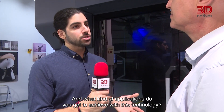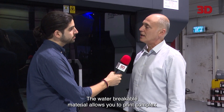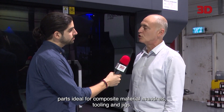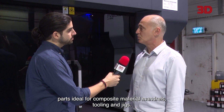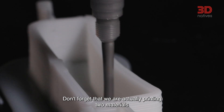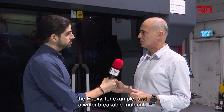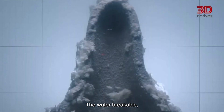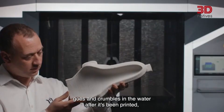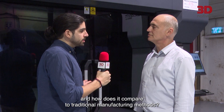What kind of applications do you achieve with this technology? The water-breakable material allows you to print complex parts — ideal for composite material mandrels, tooling, and jigs. We are actually printing two materials: the casting material — epoxy, for example — and a water-breakable material. The water-breakable material crumbles away in water after printing, leaving you with a perfect model in your hand.